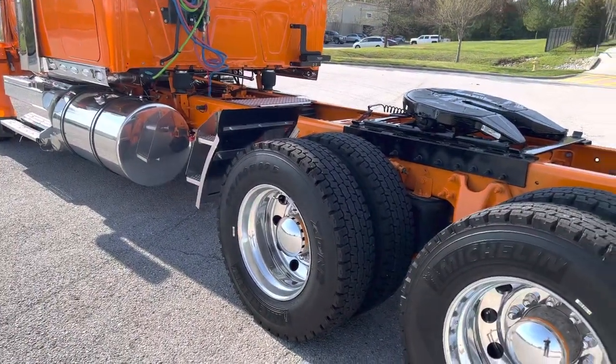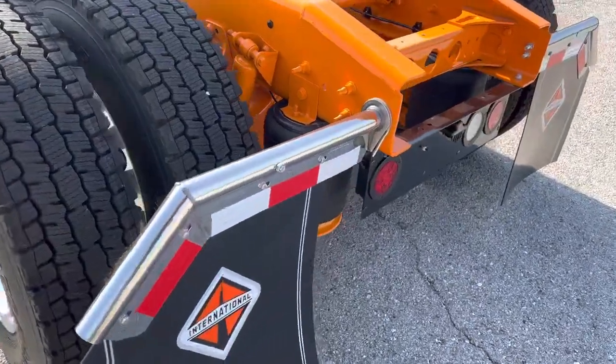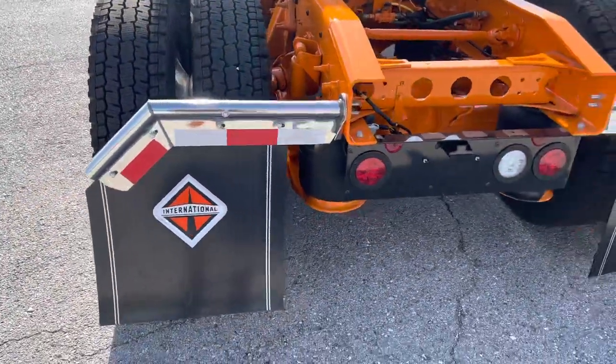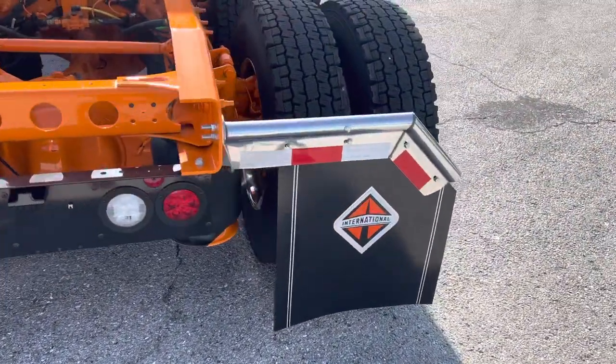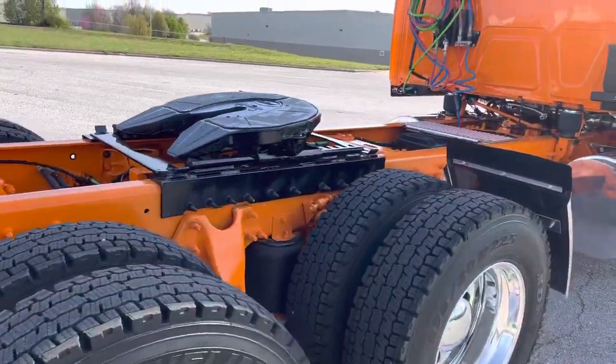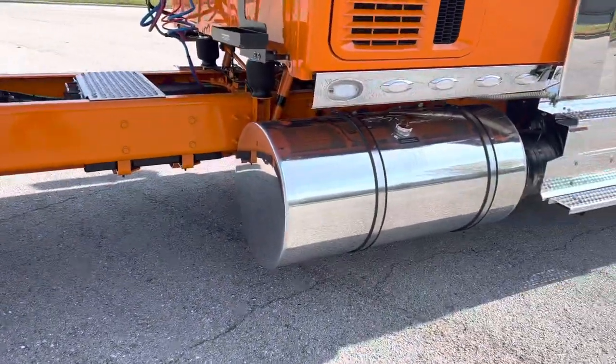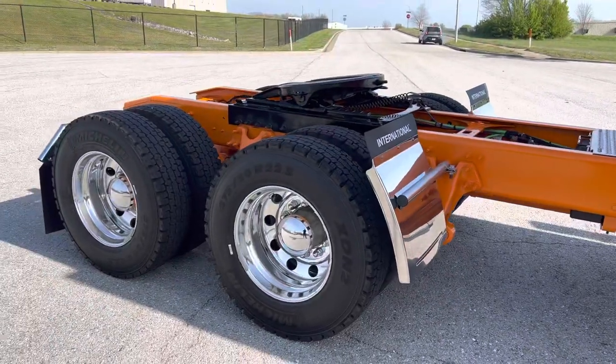Being a new truck, it's got brand new Michelin rubber all the way around — a very nice choice. The color is basically International orange, very beautiful. If you want to stand out, this is the truck to get for sure.